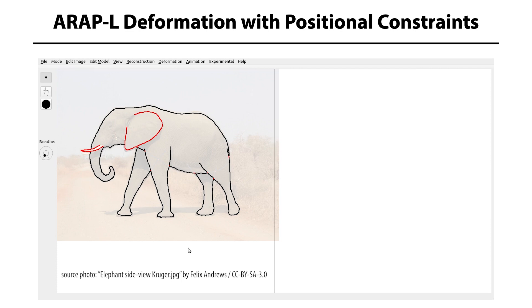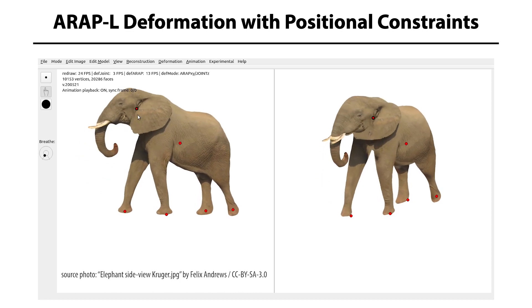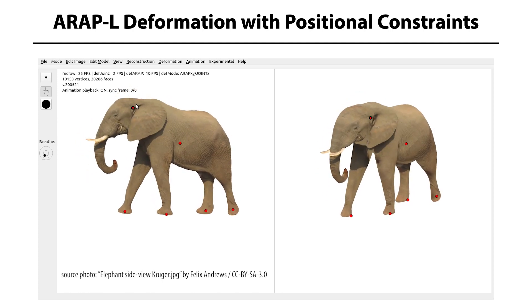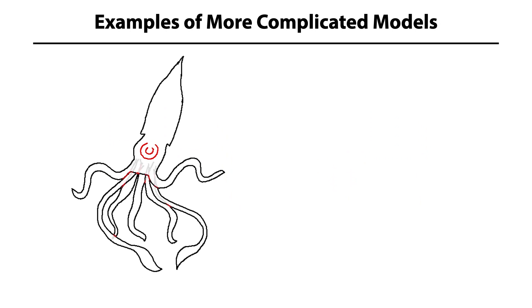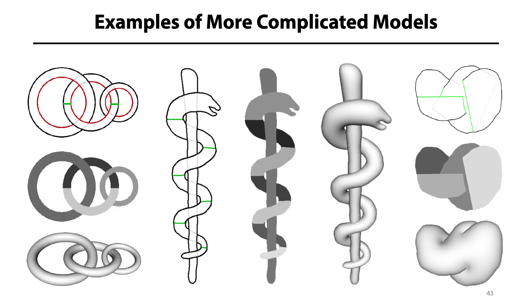A straightforward extension of the ARAP-L objective is that the user can not only use it for modeling but also to specify additional positional constraints to change the location of selected vertices. This lets the user pose the entire mesh in real-time using just a few control points. Although we've used the simple example of the elephant for clarity, there is no limit to the number of layers that can be stitched together, as long as each new layer's open segment lies within one of the preceding layers. The ARAP-L formulation works even for much more complicated structures, such as interlocked components like rings or the rod of Asclepius.